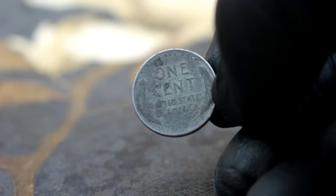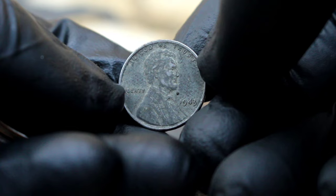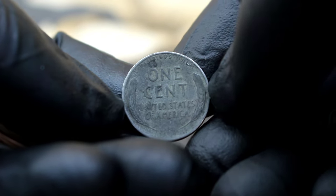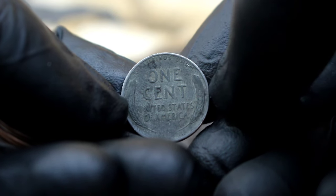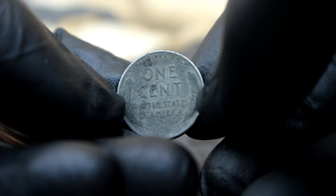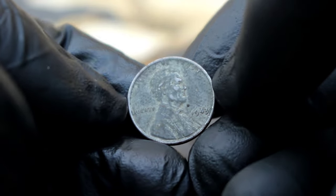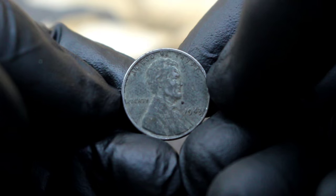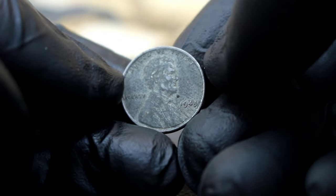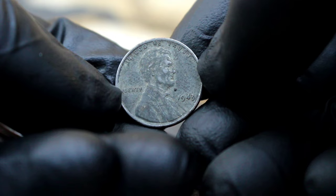Now let's talk condition. The coin we have here is what collectors refer to as dirty — it's worn, tarnished, and shows signs of its age. While some collectors prefer coins in mint condition, others are drawn to the character and history that coins like this one possess. A 1943 steel penny without a mint mark, especially in a condition like this, can fetch a significant premium among collectors. Despite its wear and tear, its rarity makes it highly sought after. Depending on factors like demand, condition, and current market trends, a coin like this could easily fetch anywhere from 1.5 million dollars or more.